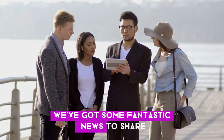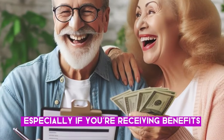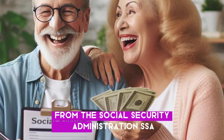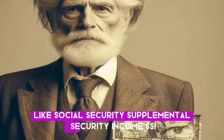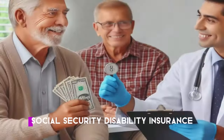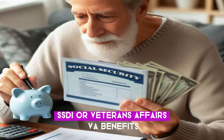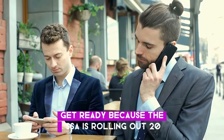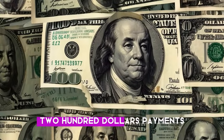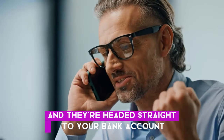We've got some fantastic news to share, especially if you're receiving benefits from the Social Security Administration, like Social Security, Supplemental Security Income, Social Security Disability Insurance, or Veterans Affairs benefits. Get ready because the SSA is rolling out $2,200 payments and they're headed straight to your bank account.